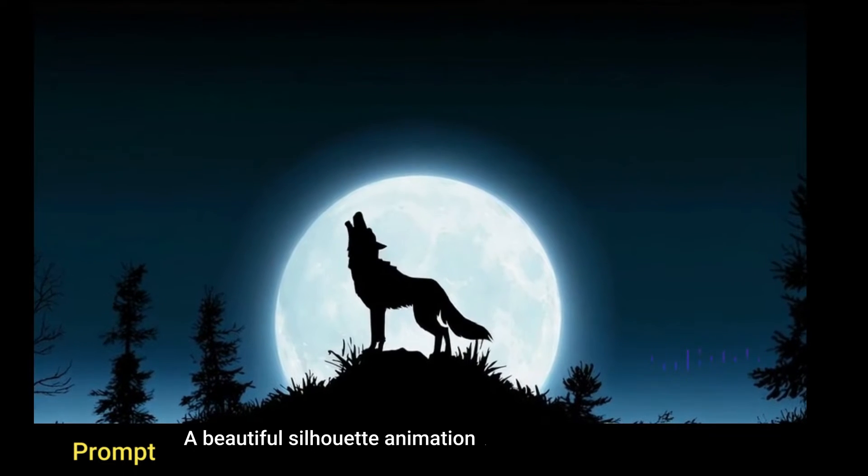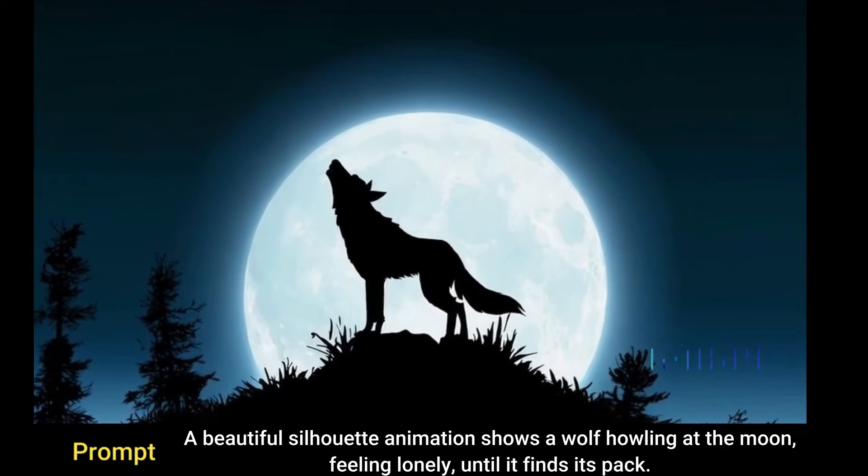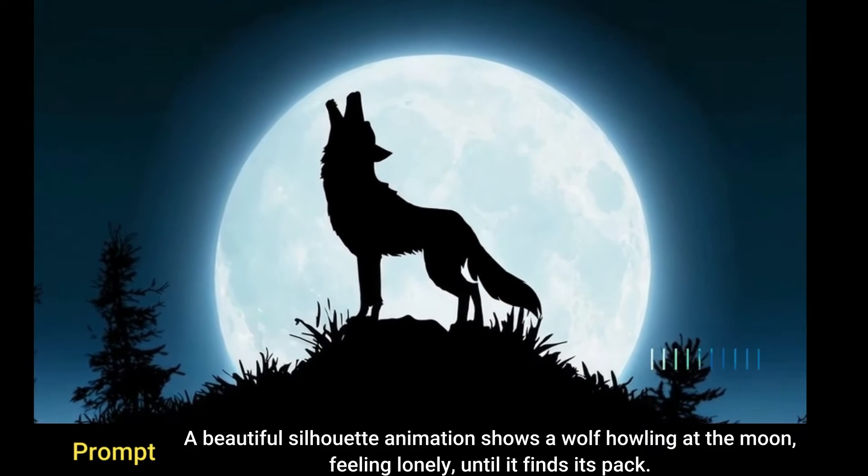A beautiful silhouette animation shows a wolf howling at the moon, feeling lonely until it finds its pack.